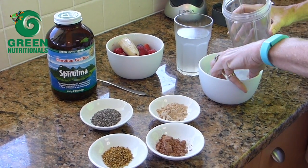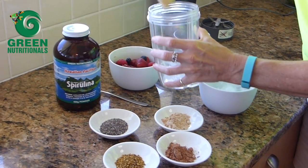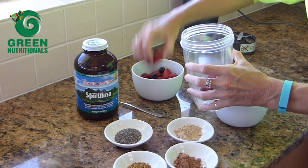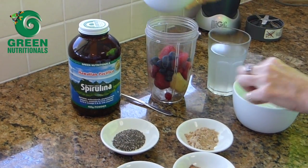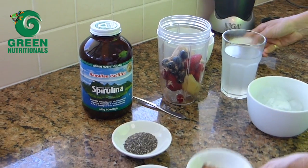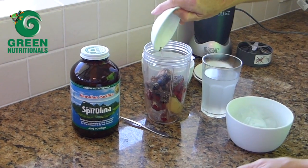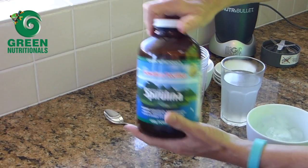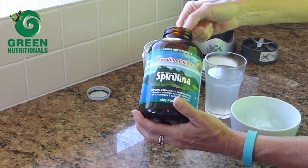I always start with a little bit of ice to keep it cold, beautiful fresh bananas, organic berries when I can, frozen when I can't — and as many as I like. Some beautiful maca, raw cacao, beautiful gorgeous chia, a little bit of bee pollen, and the magic ingredient to keep me alive and functioning: the Hawaiian Pacifica Spirulina.